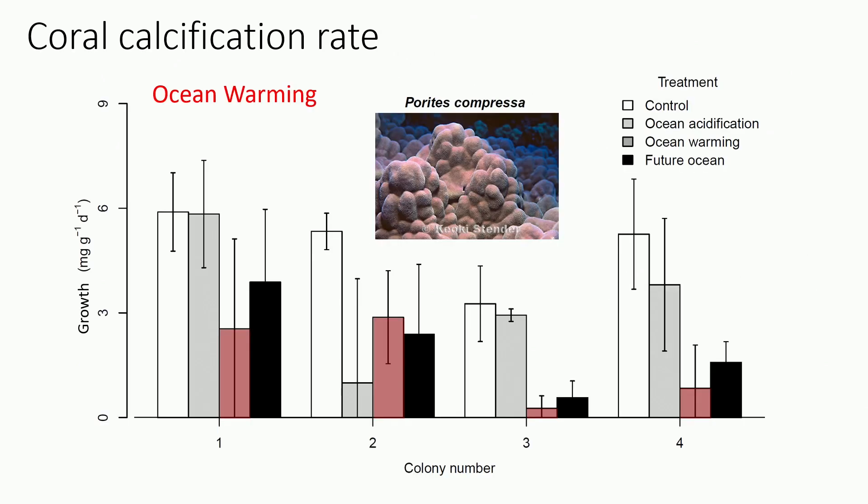We decided to use coral calcification rate as an integrative response variable to look across these characters. Looking at one case — Porites compressa — we have four different genotypes and their growth response. If we look at what happens with ocean warming relative to the control, you can see that in general it's bad for corals. Their growth rates are lower when we warm them up.